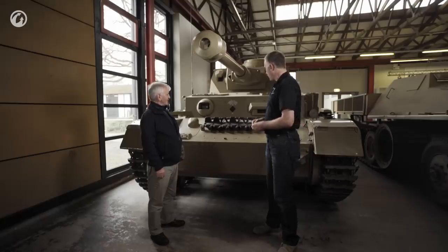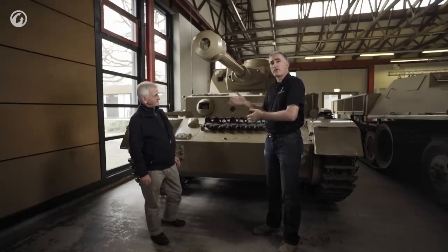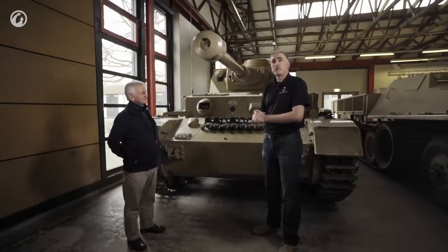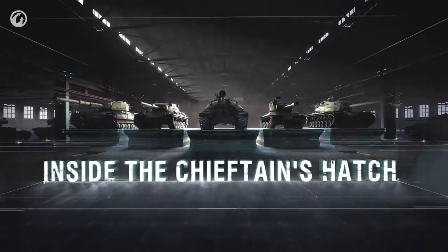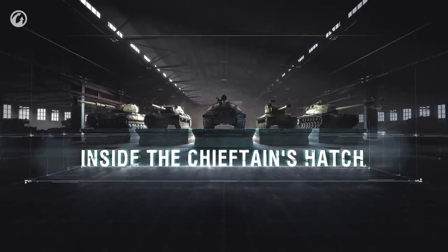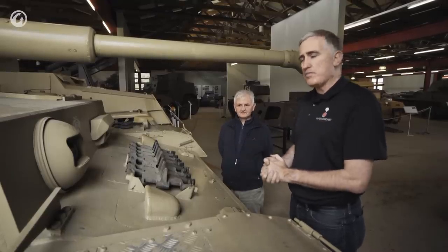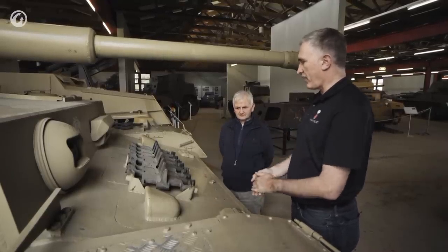That's the overview. What we're going to do now is start doing the traditional tour of the various components, and we'll see what makes the Mark IV Special so special. Coming around to the front slope — the most obvious thing, of course, are the spare track links. Usually I see them on the actual bow itself. Is this normal?